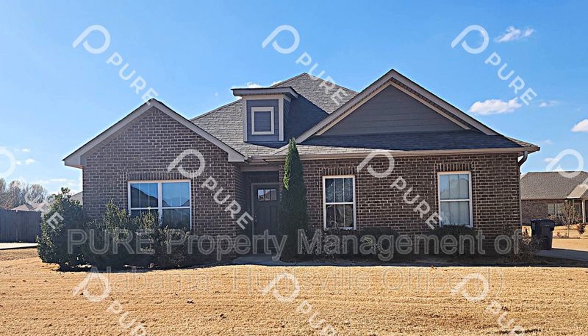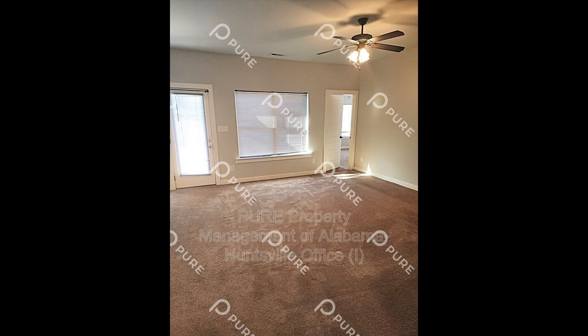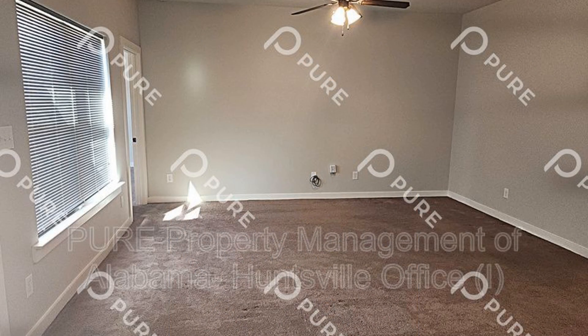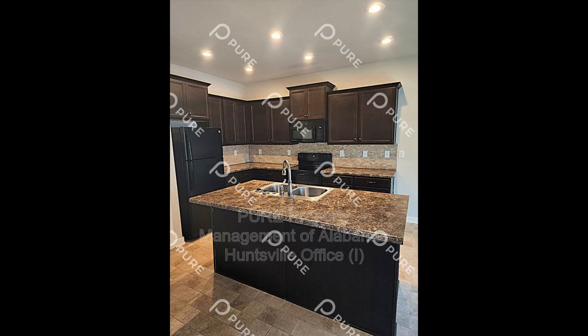This home in Hazel Green, Alabama features a garage and 1,620 square feet of living space. The living room is spacious and has plenty of natural light. The cozy kitchen boasts charming countertops and storage cabinets.